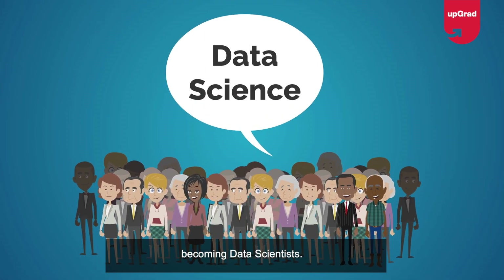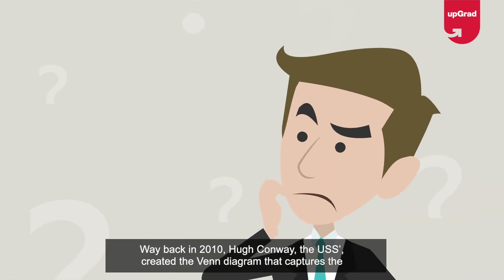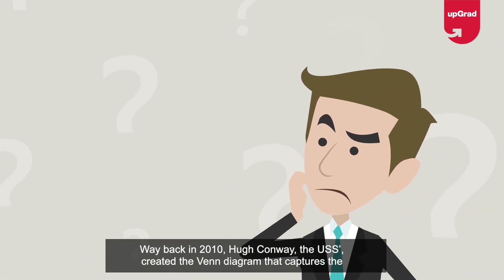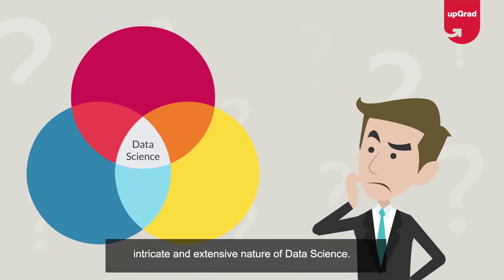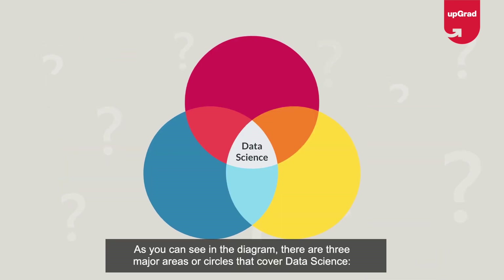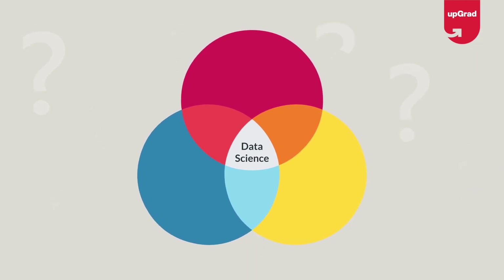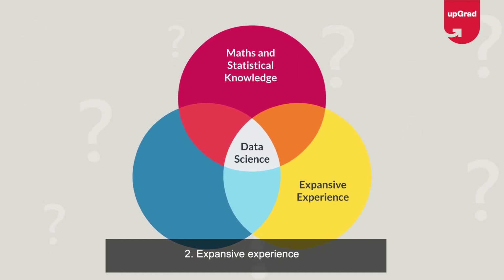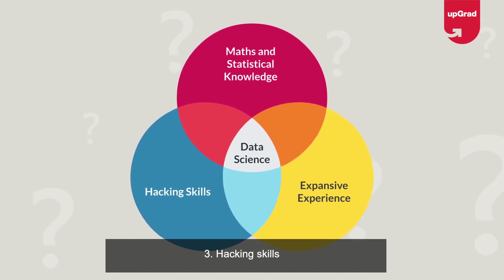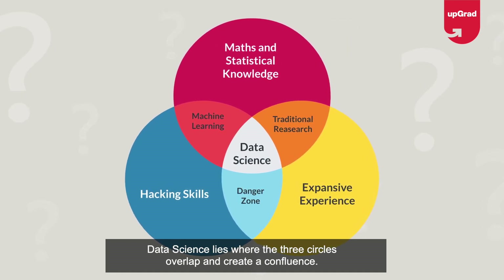What is data science? Way back in 2010, Hugh Conway created the Venn diagram that captures the intricate and extensive nature of data science. As you can see in the diagram, there are three major areas or circles that cover data science: one, maths and statistical knowledge; two, expansive experience; three, hacking skills. Data science lies where the three circles overlap and create a confluence.